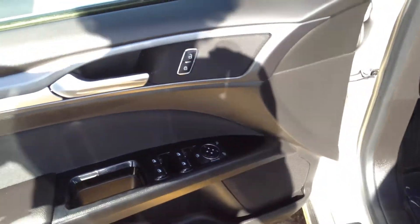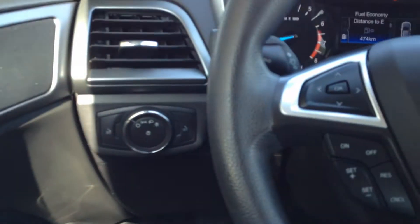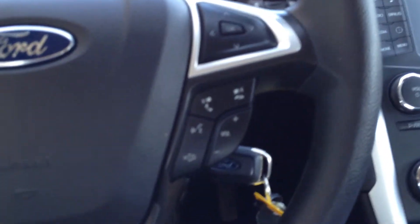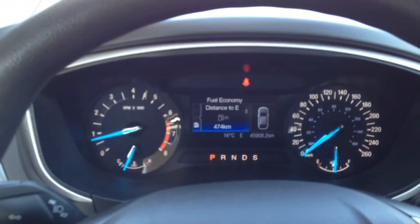We have a punch code entry, power windows, locks and mirrors, headlight controls, cruise control options on the left-hand side, audio, Bluetooth and volume on the right-hand side. These two controls navigate through your information system right there, and one also works the radio.